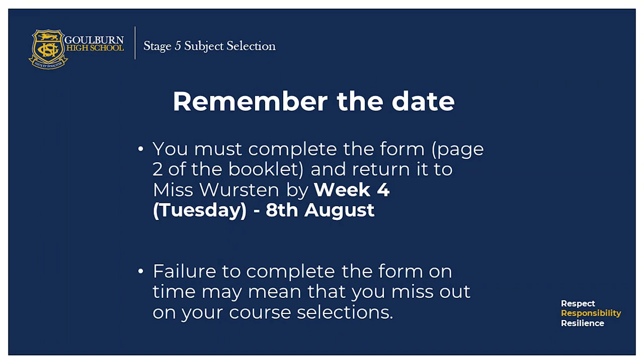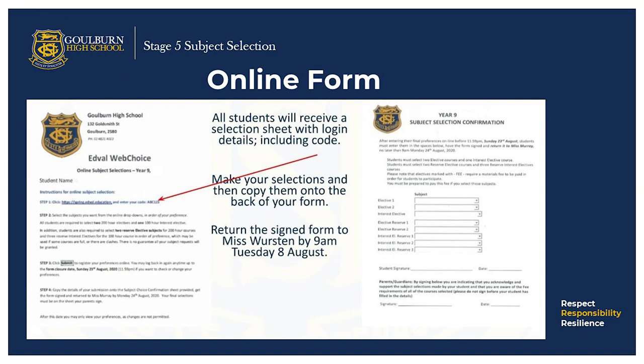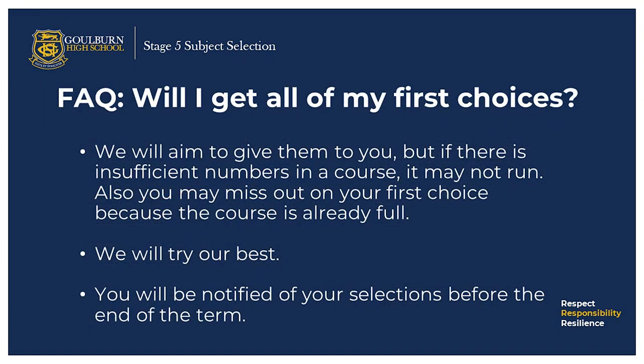Remember to complete the online form and return it by the due date — it's very important. Failure to complete the form on time may mean that you will miss out on your course selections. All students will receive a selection sheet with login details, including a code. Make your selections and then copy them onto the back of your form. In this slide you'll see an example of the online selection form. We will aim to give you your first selection choices, but if there are insufficient numbers in a particular course, it may not run. Also, you may miss out on your first choice because the course is already full. You will be notified of your selections before the end of the term.